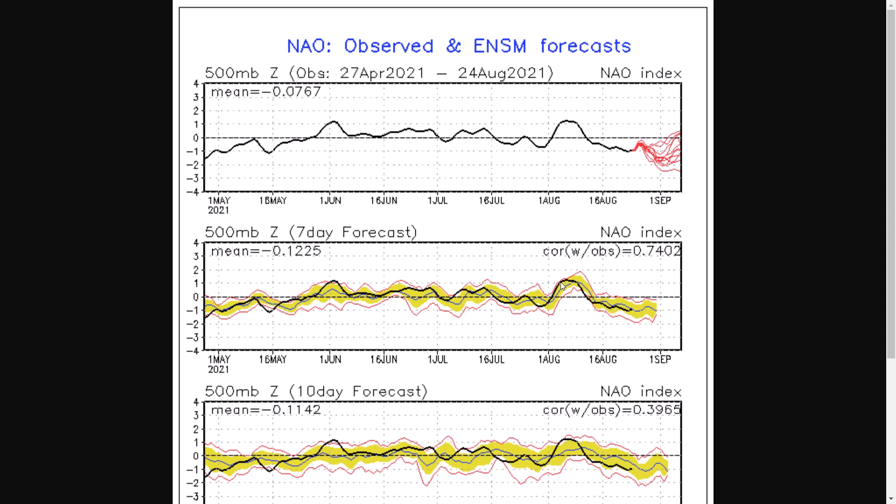It could flip, of course, into October, November, and go really strong westerly winds, but it is looking potentially encouraging as we head into winter, with maybe encouraging signs of some colder weather towards the end of autumn, early winter.